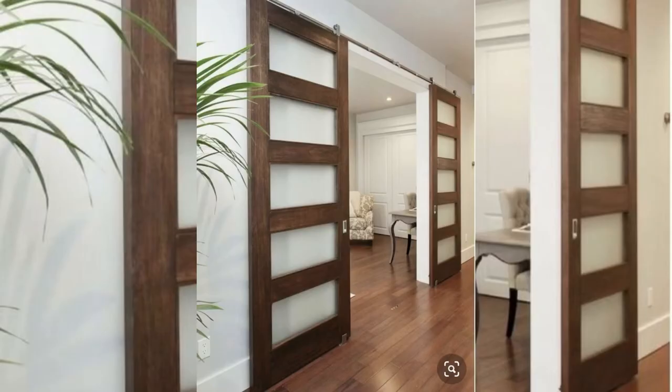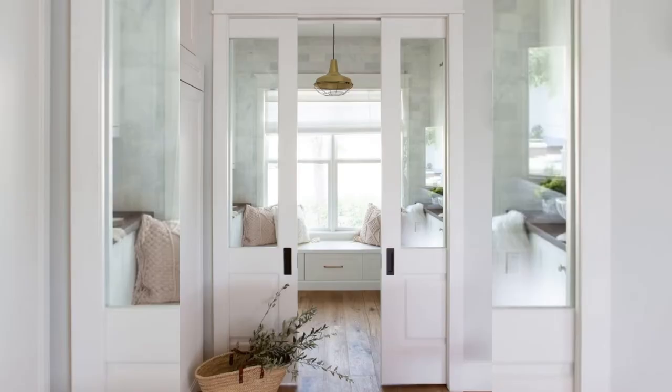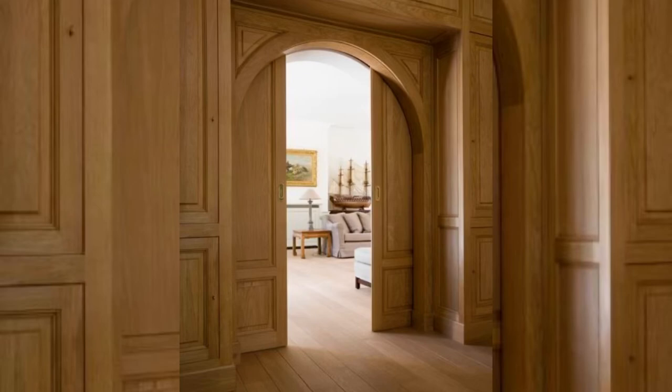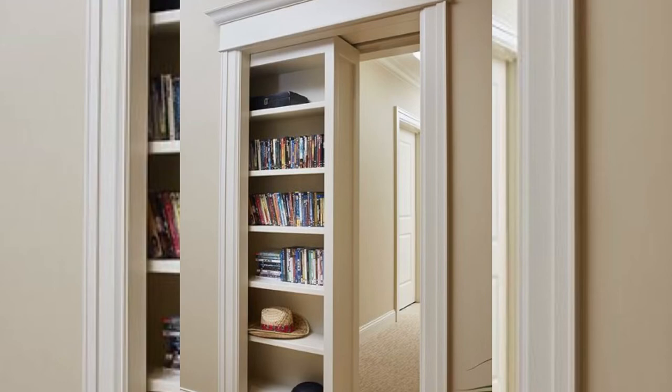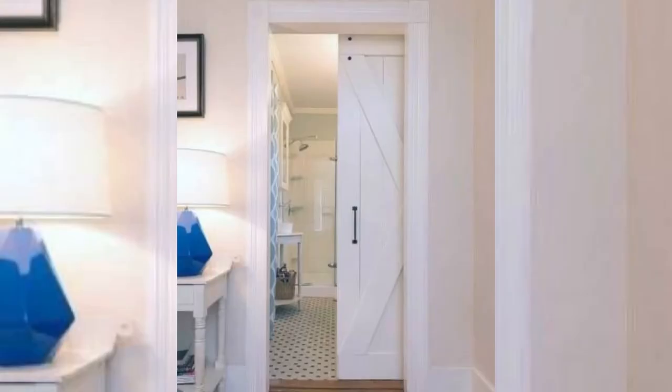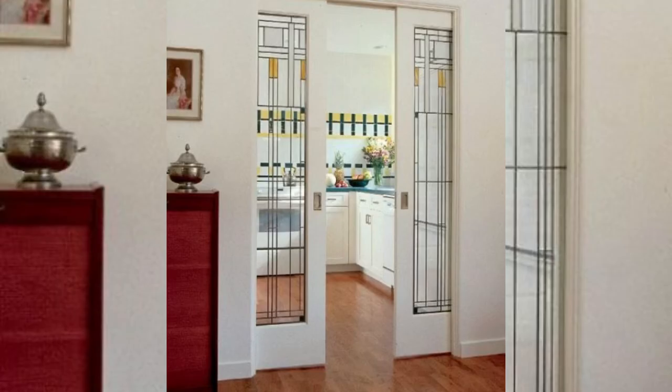Pocket doors are very similar to sliding doors, but these disappear into the wall when they are open. They are perfect for powder rooms, closets, and bathrooms. Pocket doors move on a track into a door slab contained within a pocket or hollow space in the wall.